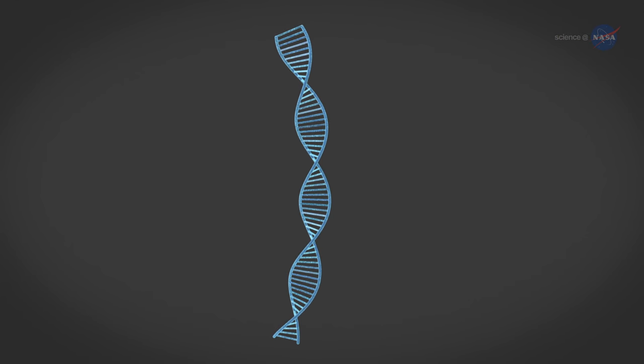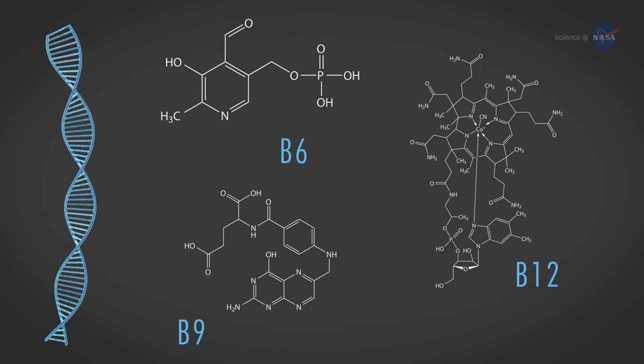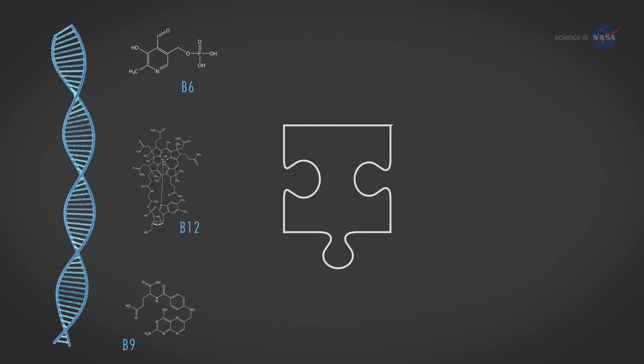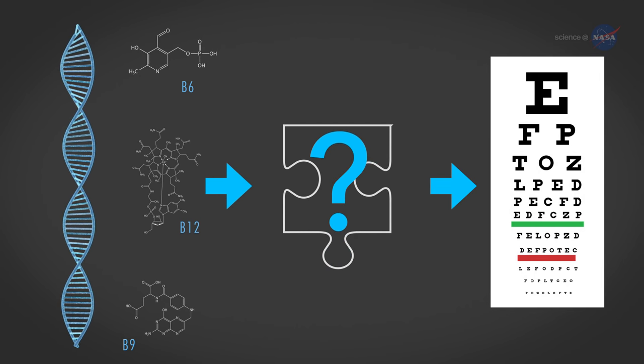Smith continues: We found that in addition to genetics, this effect was also associated with B vitamin status. A missing piece of the puzzle, however, is that while we have shown an association between genetics and vision, we still don't know the mechanism or cause of these effects. That's one of the keys to figuring out how to prevent or treat this in affected crew members.